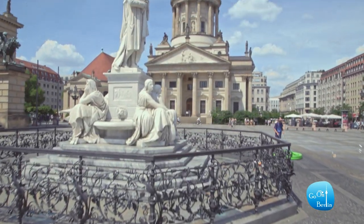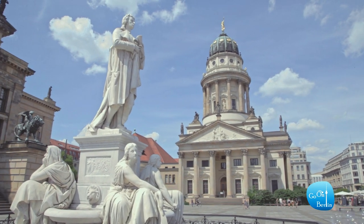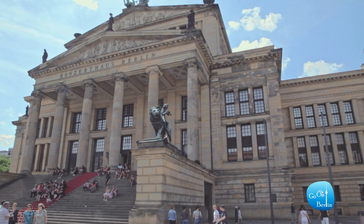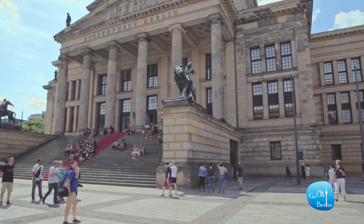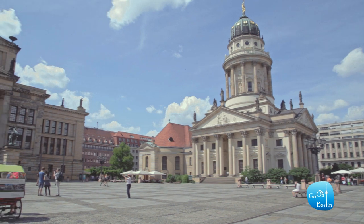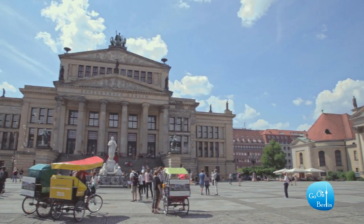I am certain I'm not the only person who thinks Gendarmenmarkt is the most beautiful place in Berlin, but at first glance the square doesn't look all that special. Many classic European squares look somewhat similar, with the same Renaissance architecture that tried to mimic ancient Rome. But consider the extreme destruction the city has gone through during World War II — it is actually quite rare to find such a remnant in the city centre.